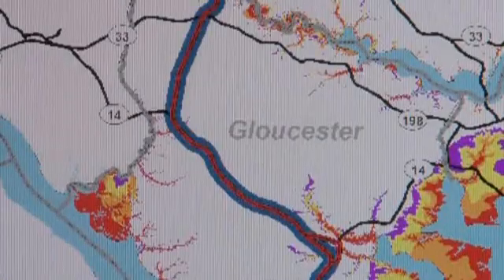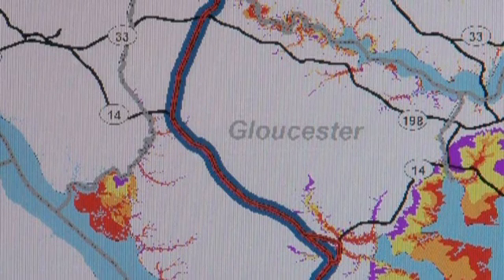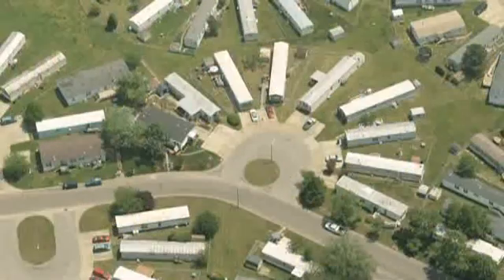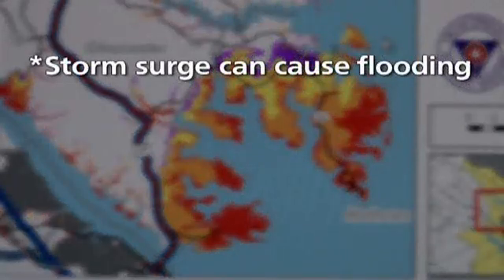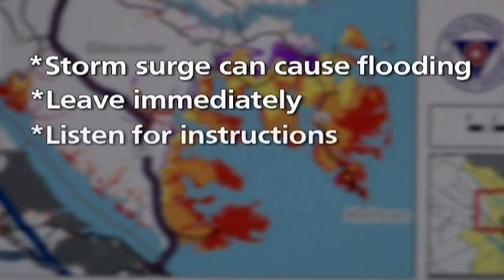If the storm surge map for your area shows you live in an area not at risk to coastal flooding, you may not need to evacuate unless you live in a mobile home or trailer, which is especially vulnerable to high winds. Remember, emergency officials will order an evacuation for areas that may flood. If an evacuation is ordered for your area, leave immediately.